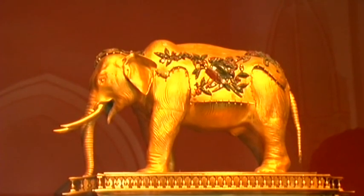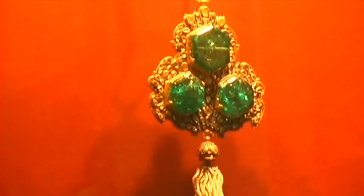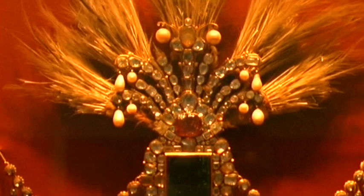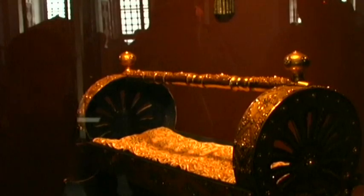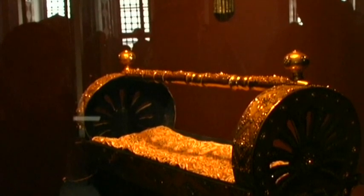The Topkapi palace contains several valuable art collections. Beautiful exhibits indicate the former power and wealth of the sultan's family. Many of them are priceless treasures.